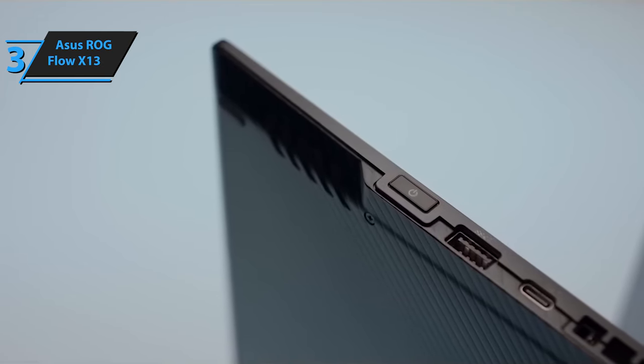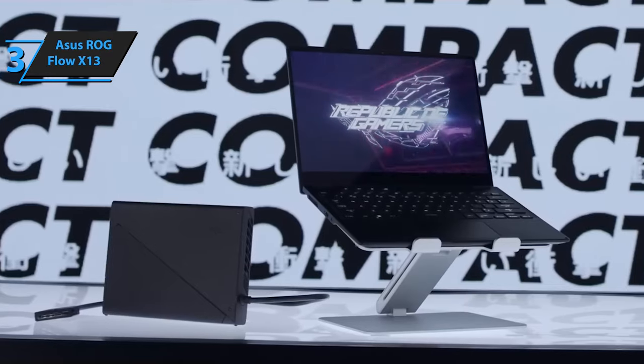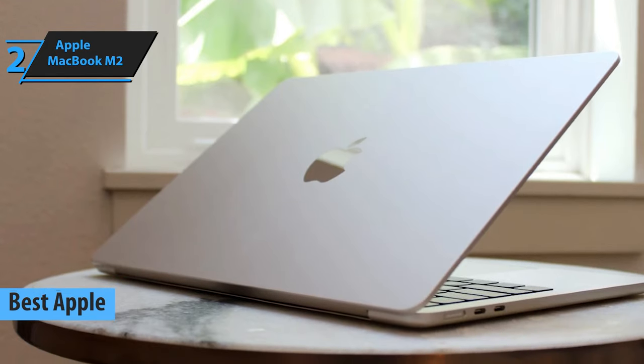Hats off to ASUS for crafting a device that's not only an ultrabook, but also a tablet, gaming gear, and even a portable workstation when needed. Introducing the Apple MacBook Air M2, a game-changer in the world of Apple ultrabooks in 2024.